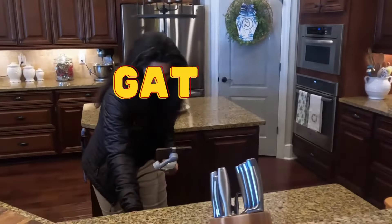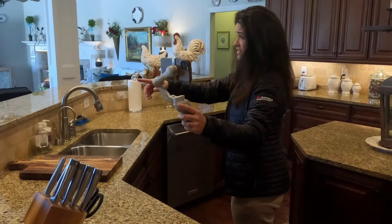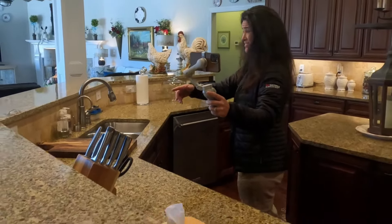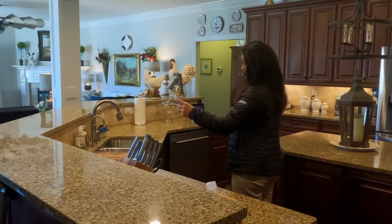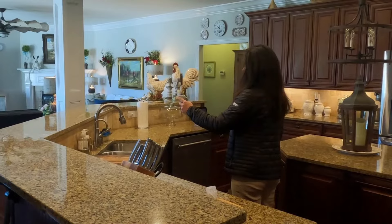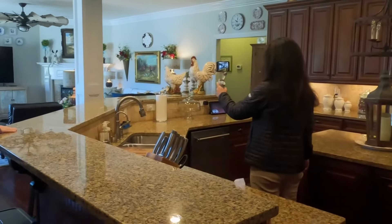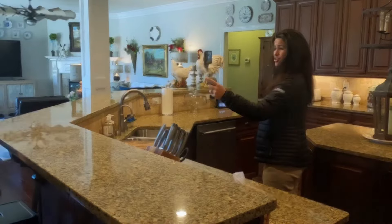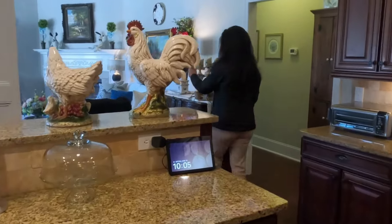We also talk to the listing agent to find out as much information as we can that isn't listed — like how old the systems are, how old the roof is, when's the last time the HVAC has been serviced. We try to get as much information as possible to relay to you, the buyer, so that you can make an informed decision.